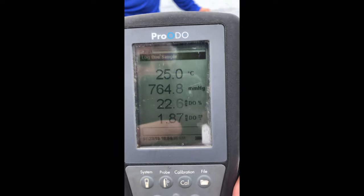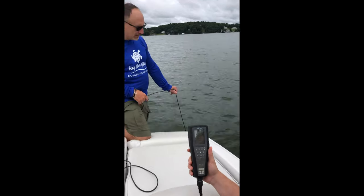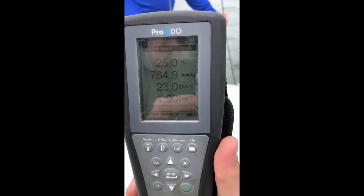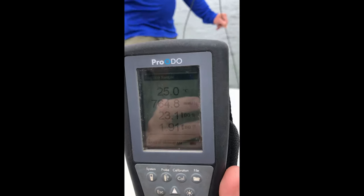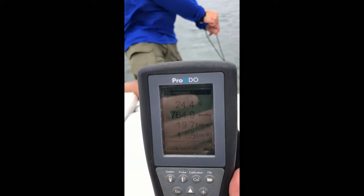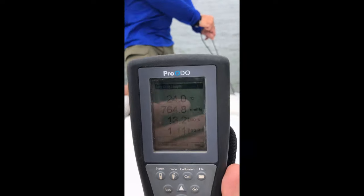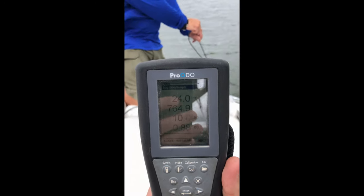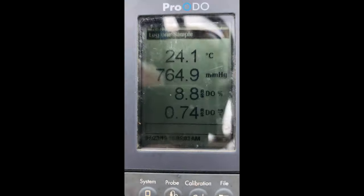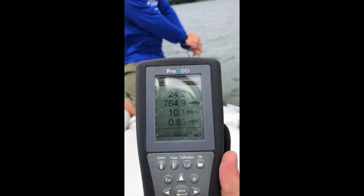We've got about 2 milligrams per liter at somewhere between 15 and 18 feet. Now I'm going to drop the probe literally 2 feet and let's see what happens. You can see we're diving towards zero — it's a very well-defined oxygen boundary in this lake right now.